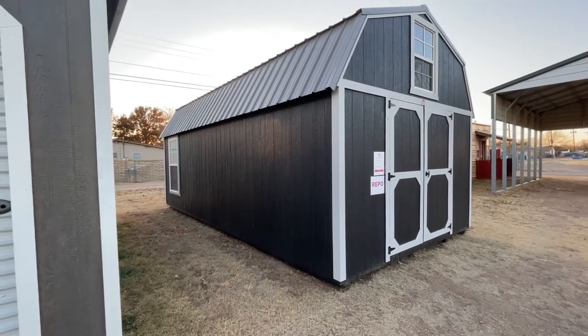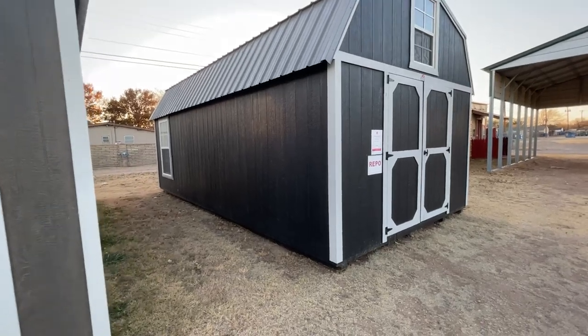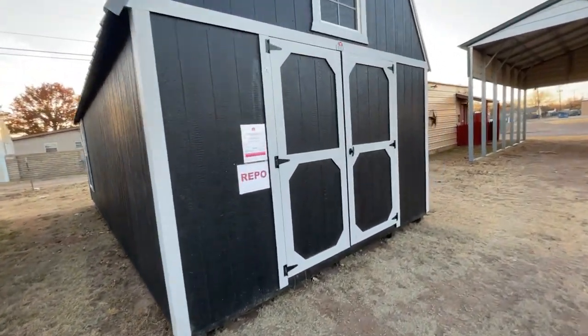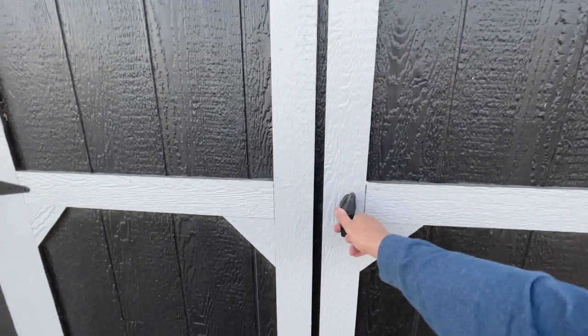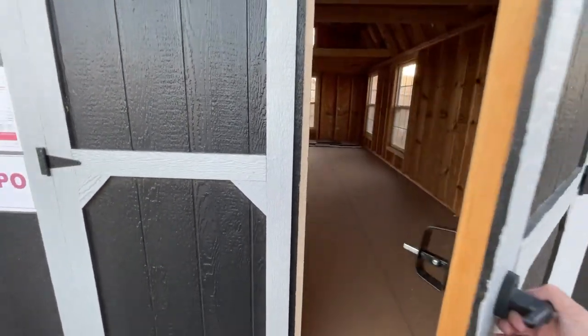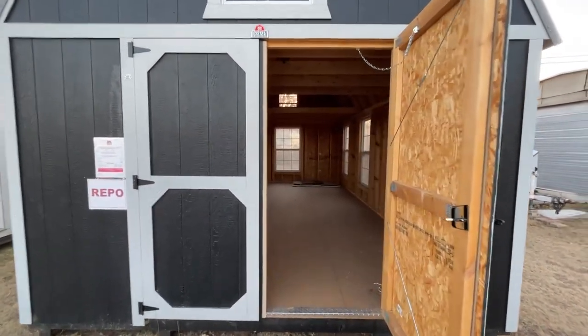Anyway, we now own this shed. It does take two weeks for them to deliver it, so we have two weeks to go clear some land. But we got the barn style doors here — we can walk right in.